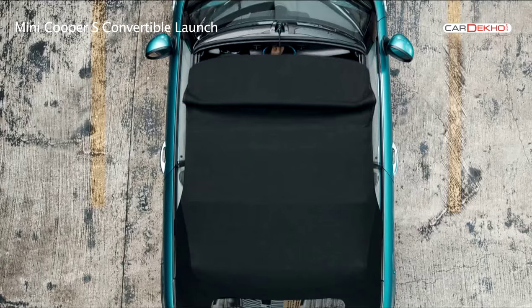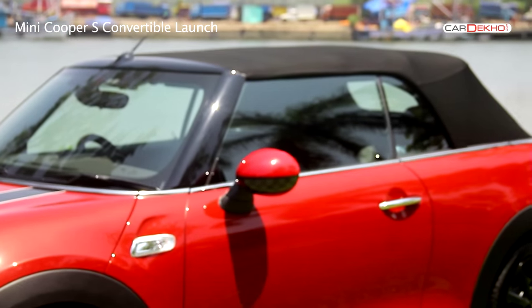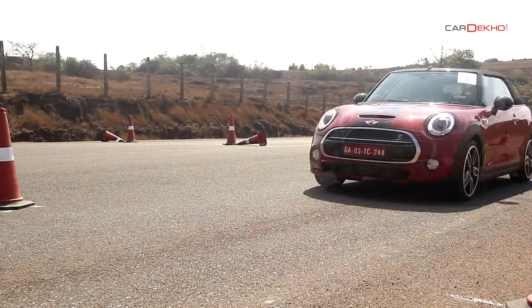The highlight of course is the fabric roof that can be folded down in just 18 seconds. It can be folded on the move as well at speeds up to 30 km/h.